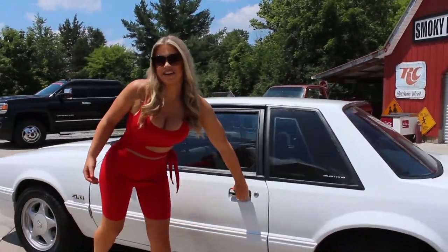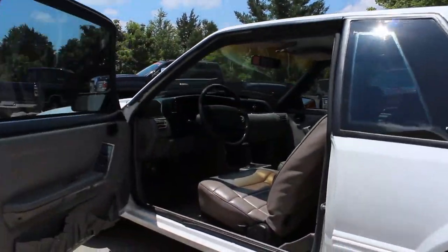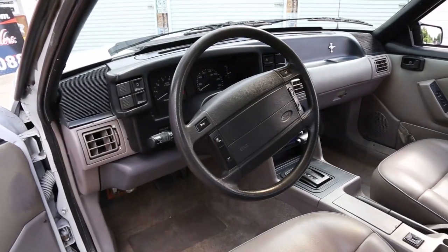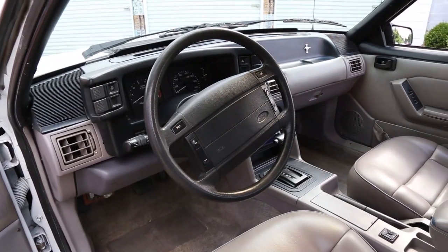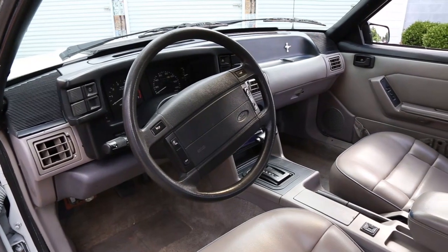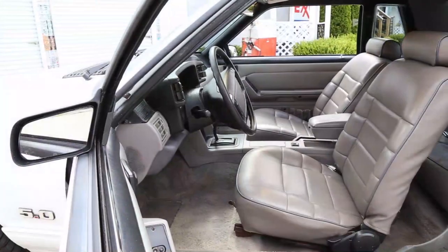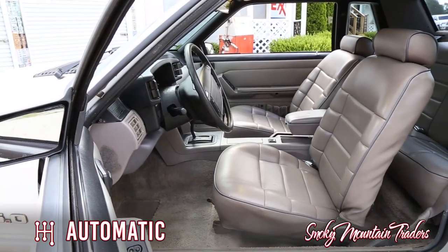Come on up and let's check out the interior. The inside is done in titanium gray with vinyl seats front and rear. As we look across the dash, we can see all of the gauges are in great condition, and that it's showing only 63,000 miles on the odometer. This car is an automatic with shifter in the console.